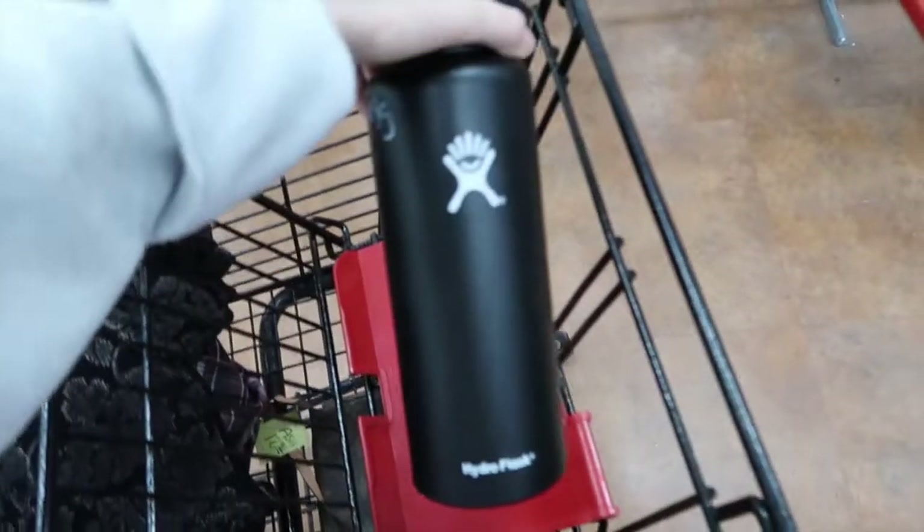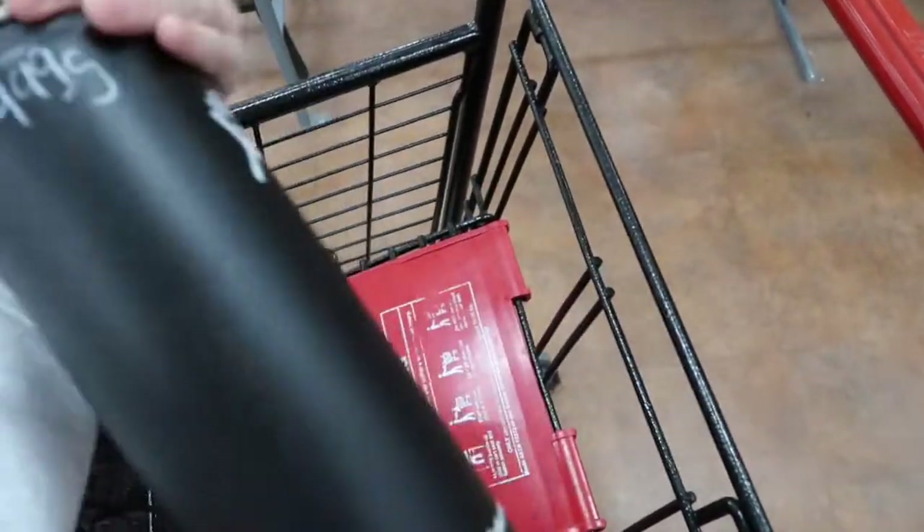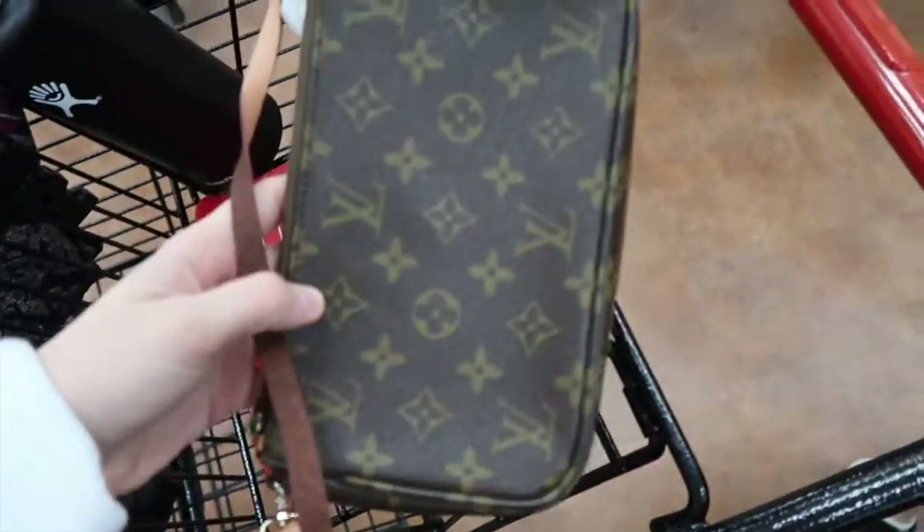My mom literally found a Hydro Flask in mint condition for five dollars. And then we found this little guy too.